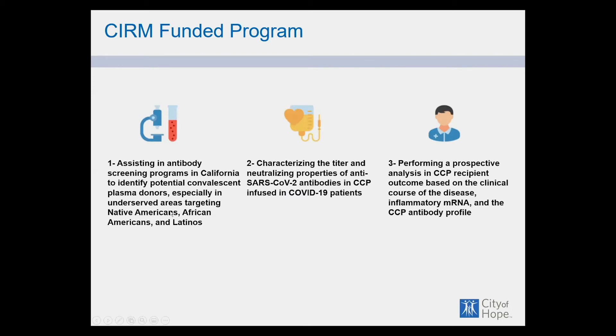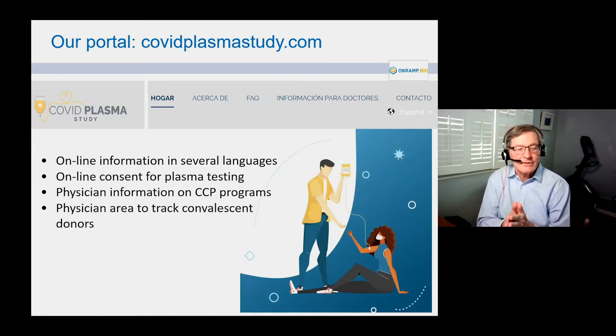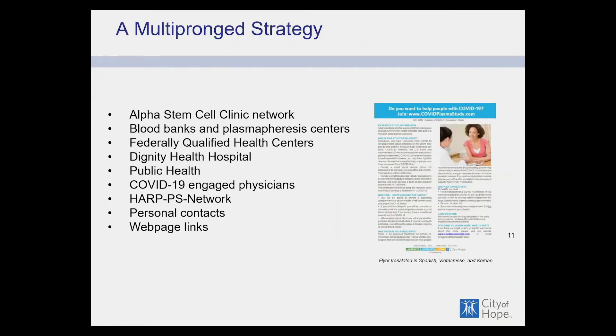Our study goals are to assist centers in finding plasma, characterize the titer and neutralizing properties of that plasma, and evaluate the recipient to see what effect it had. We encourage you to visit covidplasmastudy.com — it has multiple languages, an online consent for plasma testing and plasmapheresis, and a physician information portal where physicians can track their convalescent donors. We have a multi-pronged strategy to reach all parts of California, especially underserved communities, through the Alpha Stem Cell Clinic Network, blood banks, federally qualified health centers, and other community health centers.